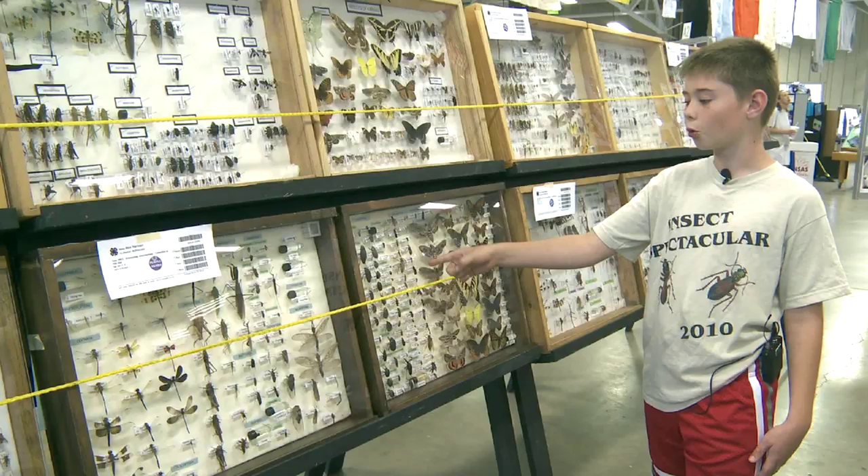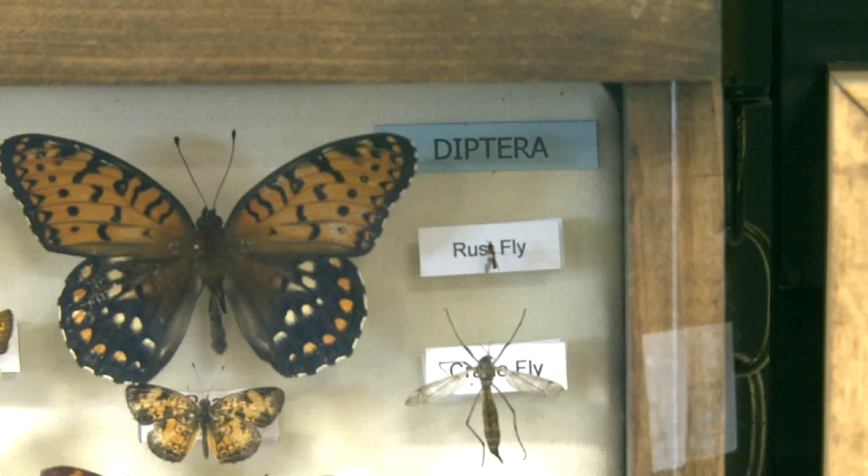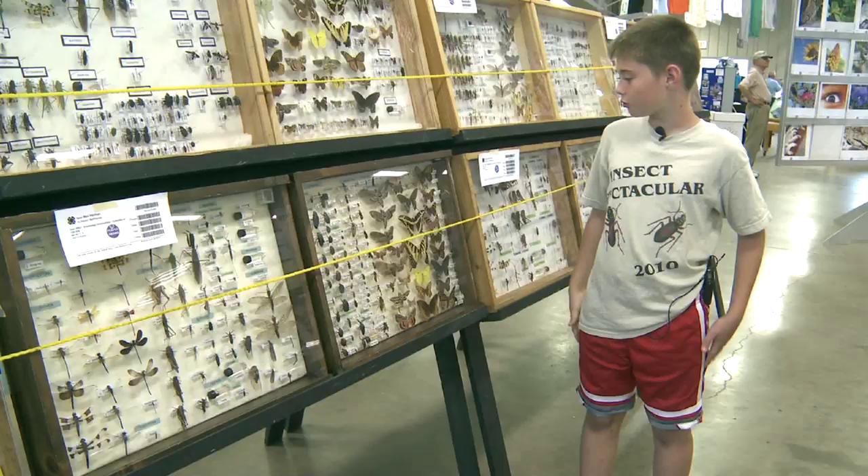This cottonwood borer in the beetle section was my very first insect that I caught, and probably my most valuable insect — to me at least — would be my rust fly way over here in the corner.